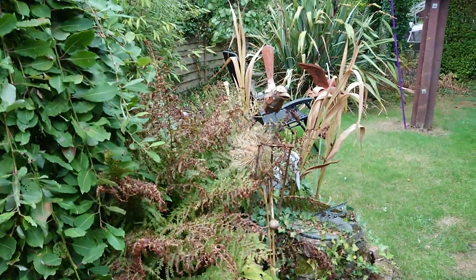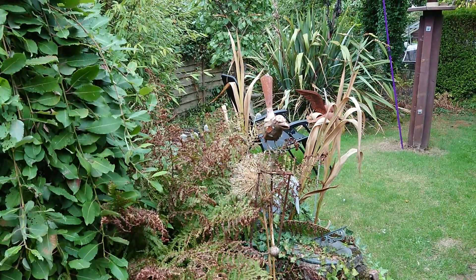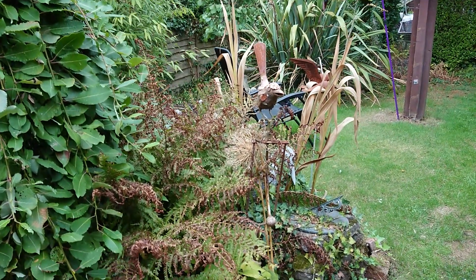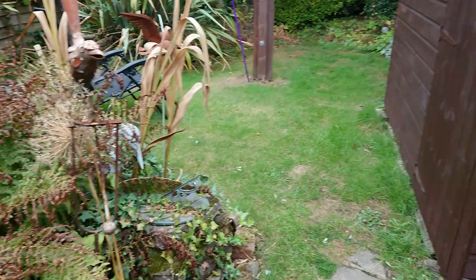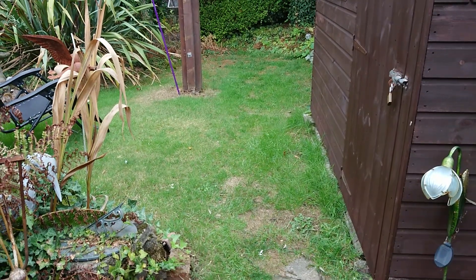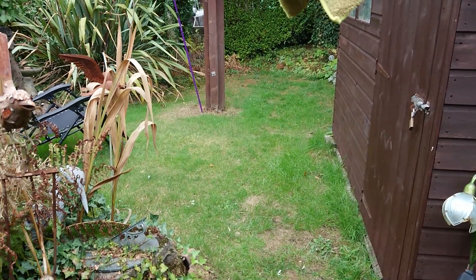A lot of the plants in the garden are dead or dying due to the very dry summer we've had, but they'll all bounce back for sure. The grass is greening up anyway — that was mustard yellow last week, but it's greening up.